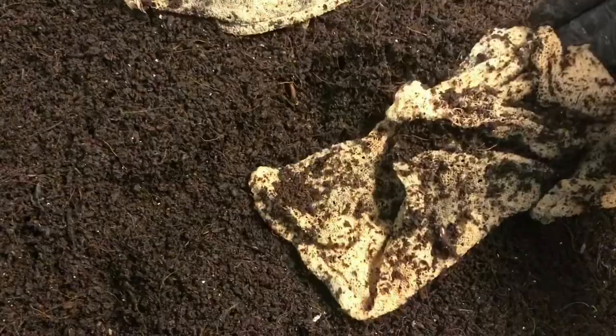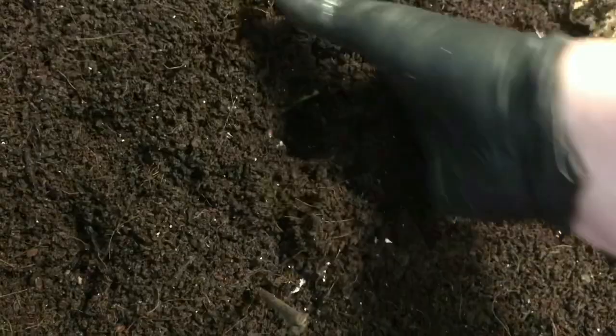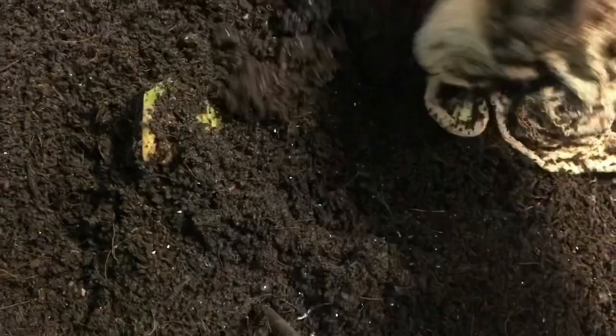Hey everybody, it's Emily the Crazy Worm Lady. I am here today with our 'to blend or not to blend' bins. These are red wigglers and this is our dowel - this would have been our frozen food. But now that I'm thinking about it, I'm pretty sure I fed over here on the right and not the middle. I'm telling you guys, I'm running so many systems I can never remember what I'm doing.